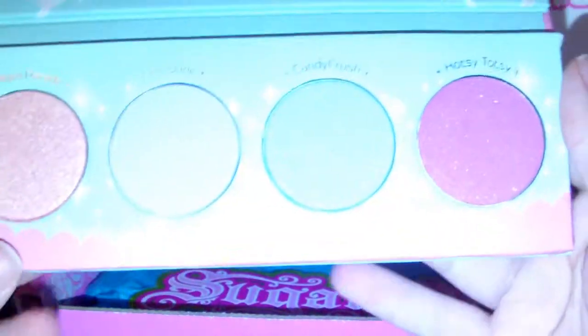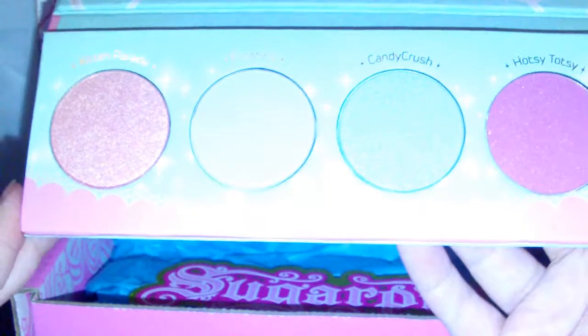I've got tons of looks planned for this palette. I just love it. Sugarpill never disappoints.